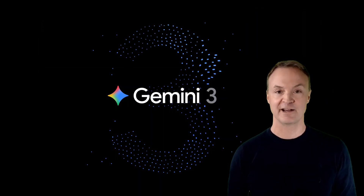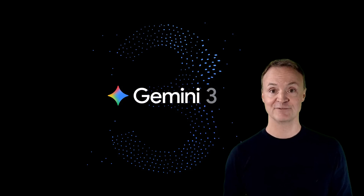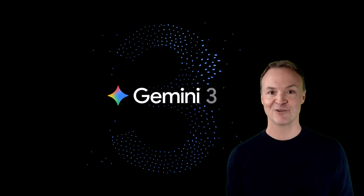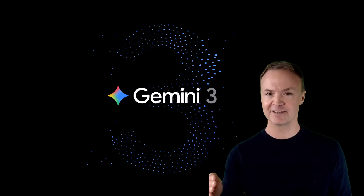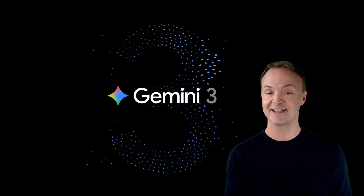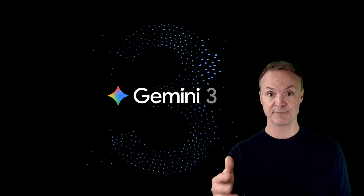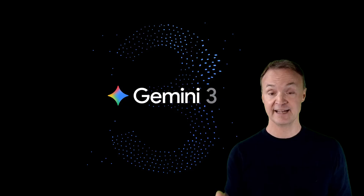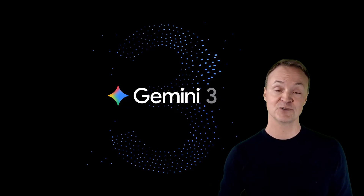So whether you need a highly intelligent thought partner to peel apart PhD-level problems, a custom interactive simulation to grasp a complex scientific topic, or an AI coach to improve your skills based on video analysis, Gemini 3 delivers. This isn't just an iteration — it's a paradigm shift where AI doesn't just provide content, it generates the entire dynamic interface designed to maximize your comprehension. Gemini 3 Pro is available today in Google AI Studio and Vertex AI. Let me know in the comments below which Generative UI learning experience you're most excited to try.